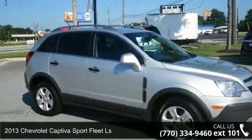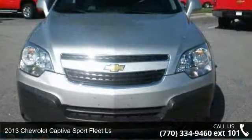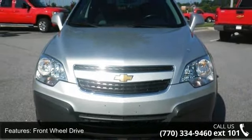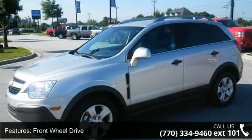Imagine yourself in this 2013 Chevrolet Captiva Sport Fleet LS. This may be the set of wheels you've been looking for. This vehicle comes with a reliable 4-cylinder engine, connected to a smooth shifting automatic transmission.